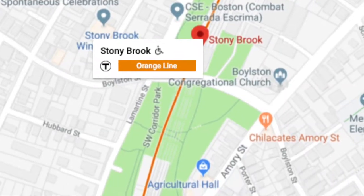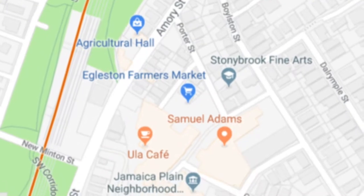The Samuel Adams Brewery Tour is not right in downtown. You actually have to take the Orange Line and get off at the Stony Brook exit in order to get there, or of course you can Uber. It's definitely not walkable and you're gonna have to get some form of transportation to get there.